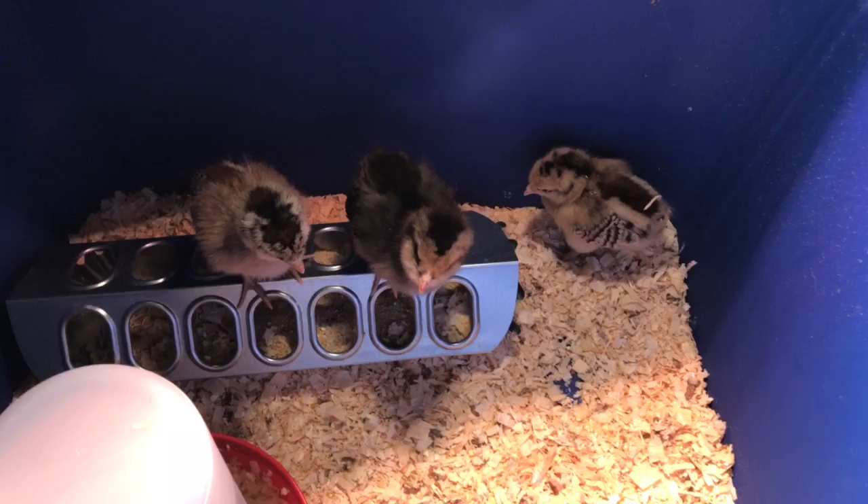As we go on, we'll cycle these guys into the backyard as they get older and we'll do some more videos later on when they get a little bit older. Thanks for watching.